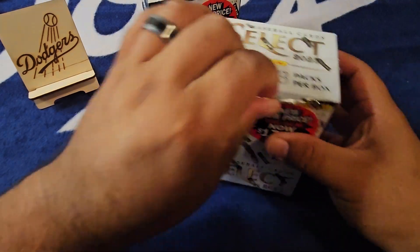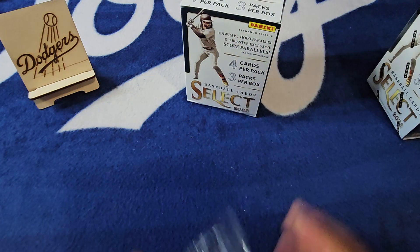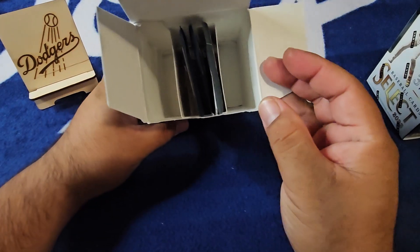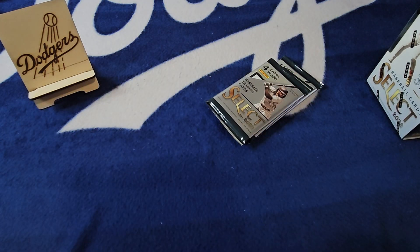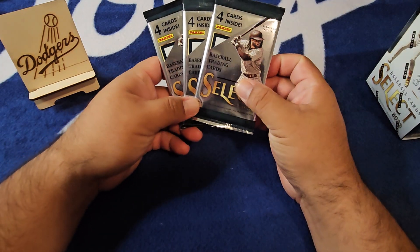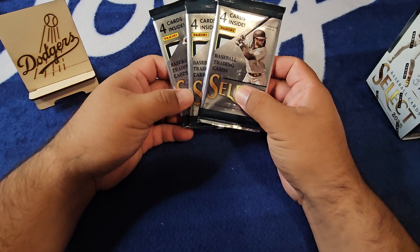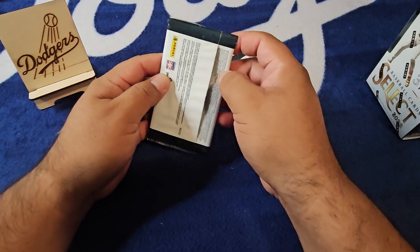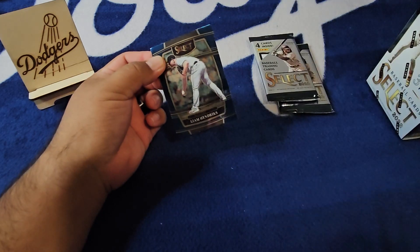The 2023 Select just came out and I picked up a couple hobby boxes from an LCS that didn't really pan out, so I thought I'd go back in time and get some nice value from these blasters. We'll see if we can hit any of the big rookies — Julio, Torque, Bobby Witt. Only three packs per box, four cards per pack, so basically 12 cards for $35-38 after tax. I had no problem paying the discounted price though.